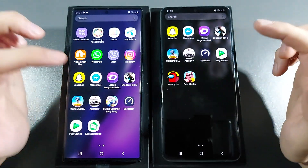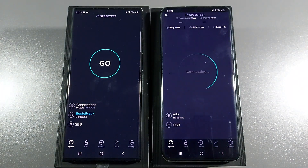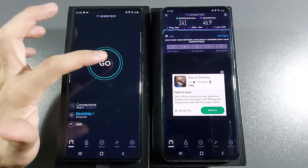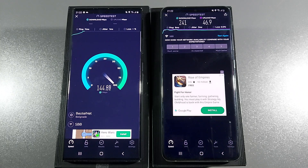Let's go with Speed Test and see which one has the better internet connection. Let's go with S20 Ultra first. Really good score. Let's go with Note 20 Ultra. What is wrong with this download speed? Every time I tested the Note 20 Ultra, it was a little bit slower in download speed.